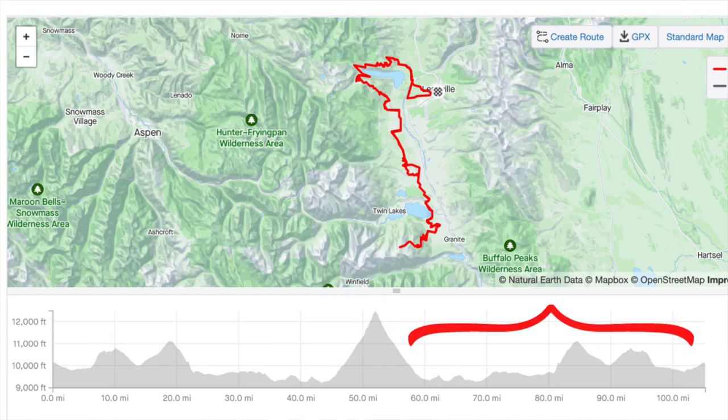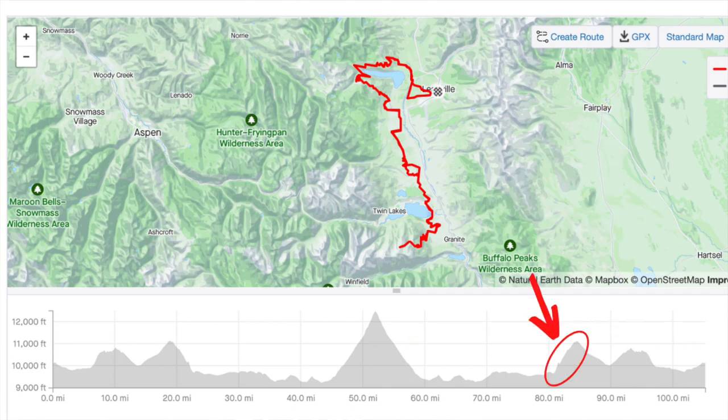Then of course you turn around and do that all in reverse. Going up Powerline on the way back is the harder direction, and the beginning of the climb is the steepest bit of the race, with grades hovering around 20% for about a quarter of a mile. One last thing before I get into the actual race breakdown — I have to mention the insane level of competition that this race attracted this year.